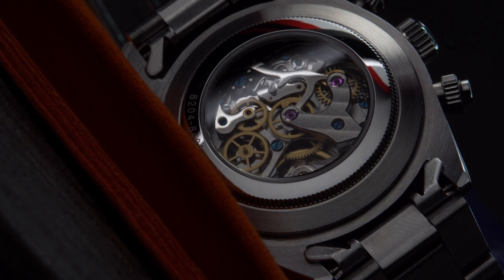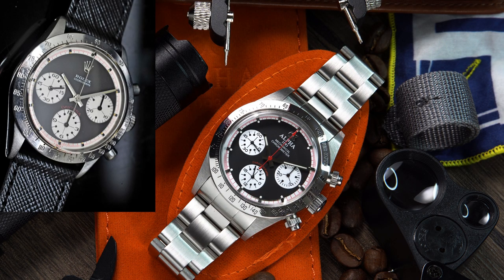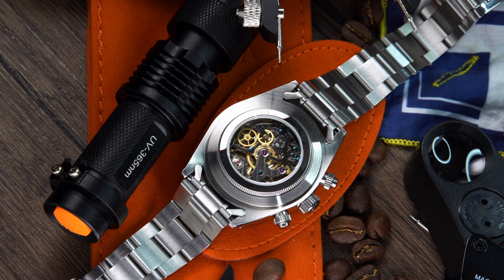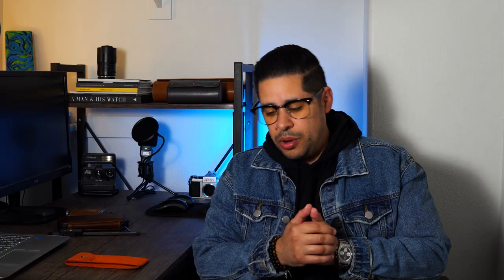I looked at the Seagull 1963 but just didn't like the dial — I couldn't find a watch in the market that really spoke to me. Then I discovered they made a homage of the Paul Newman Daytona powered by the Seagull ST19 movement, costing around 200 bucks. I thought, 'All right, maybe that's the one for me.'